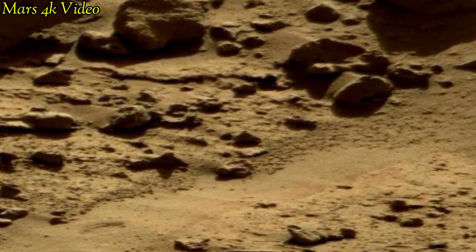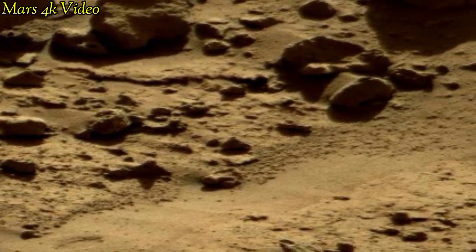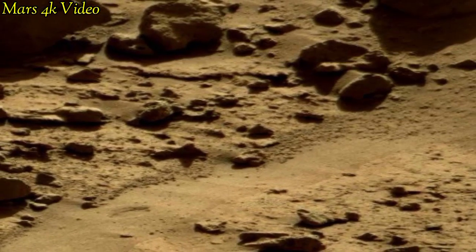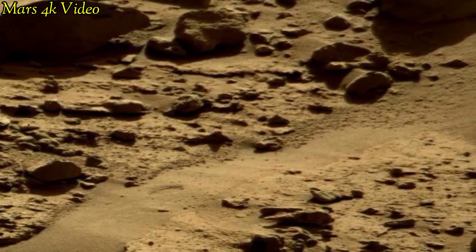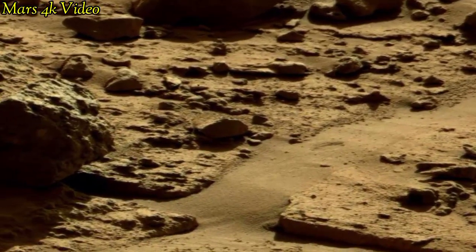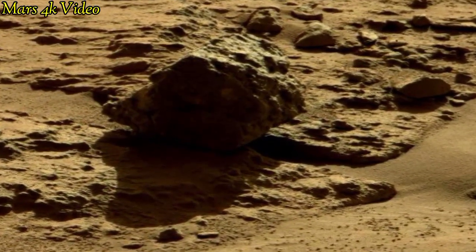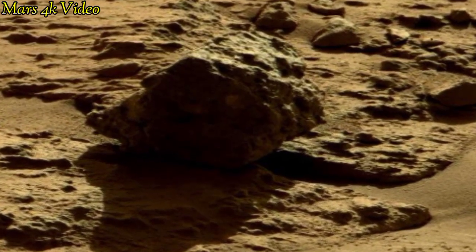Mars is the fourth planet of our solar system, and once Mars was filled with water and life. But now Mars is called a desert planet filled with rocks. The navigation cameras on the Mars rover serve as their eyes, providing vital information for safe scientific exploration.